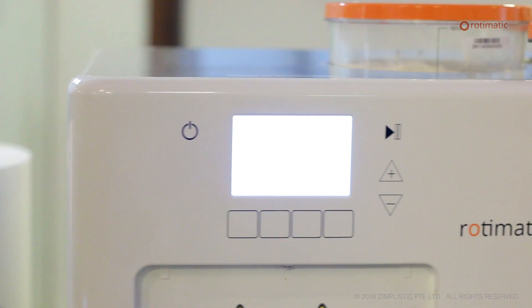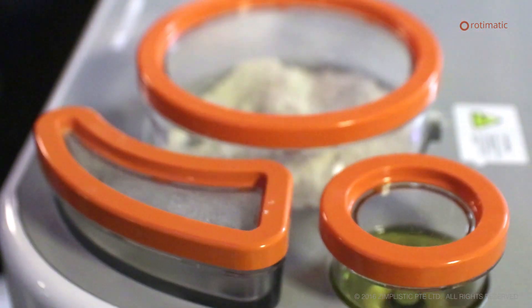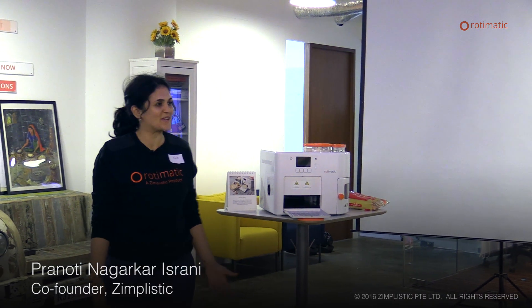This is a moment of history for all of us. This is the time when all our hard work is going to be going into their homes in the form of Rotimatic.